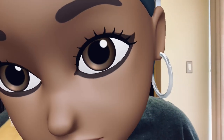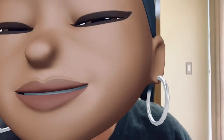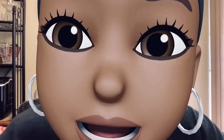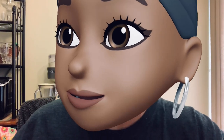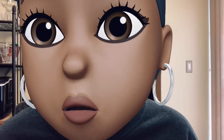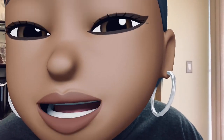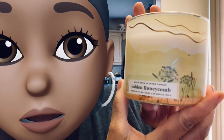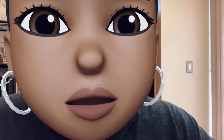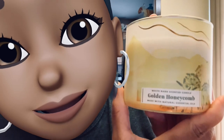Alright, without further ado — Golden Honeycomb y'all! Oh stop it, y'all know this one's gonna be good. Oh my goodness it smells so good, I mean when I say it smells good y'all, trust and believe. The packaging — White Barn is more sophisticated, they don't go crazy with the packaging. I like this one though, y'all know that's cute.